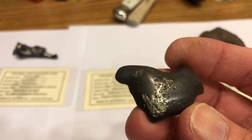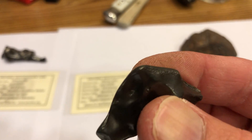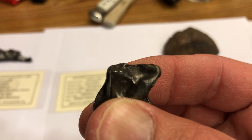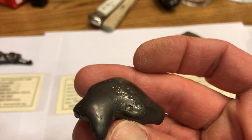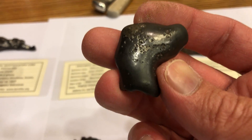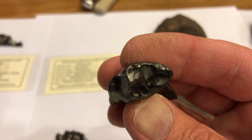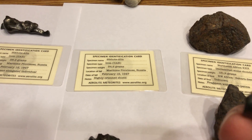You can see it's got some little droplet impacts from one that was melting and impacting in front of it, and it's got rollover lips from entering the Earth's atmosphere. It oriented itself in flight, which is why it has this shield kind of shape — like a horse head or a snake.